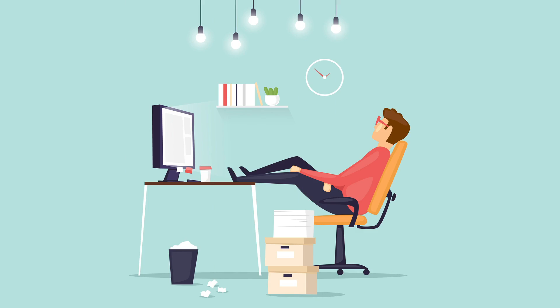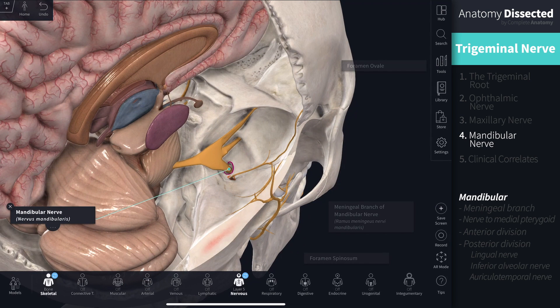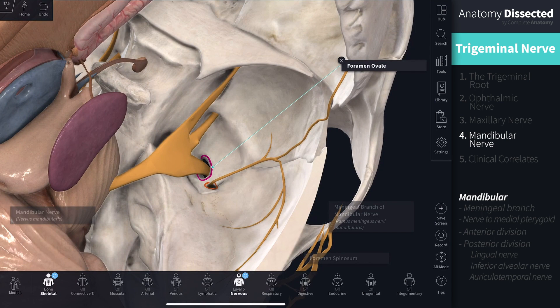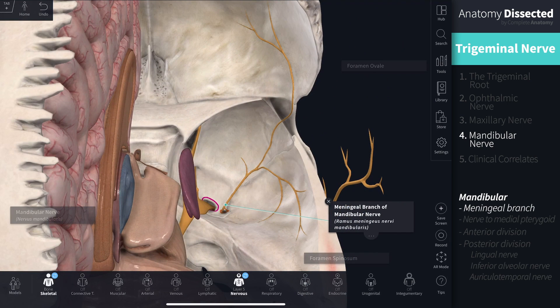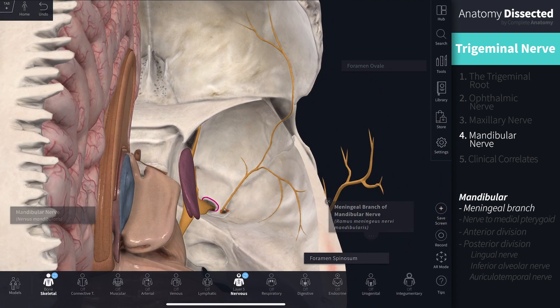The third branch of the trigeminal nerve is the mandibular nerve, a mixed motor and sensory nerve that exits through foramen ovale in the sphenoid bone. Like the two before it, this nerve supplies sensory innervation to the meninges; however, the meningeal branch diverges outside the cranium and doubles back to re-enter the cranial cavity via foramen spinosum, perceiving sensory information for much of the dura in the anterior and middle cranial fossae.